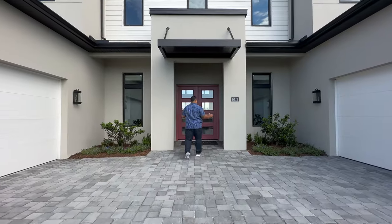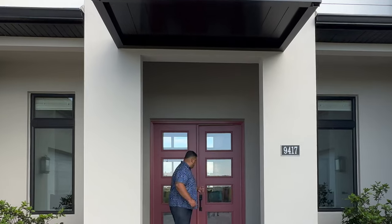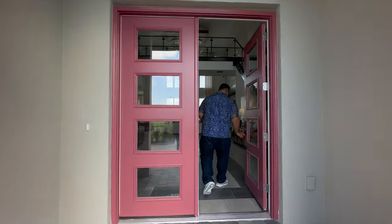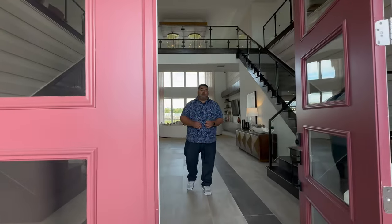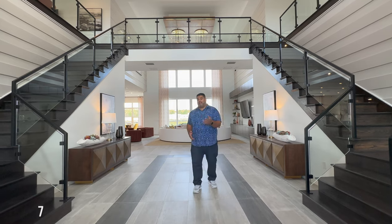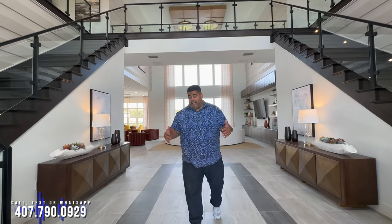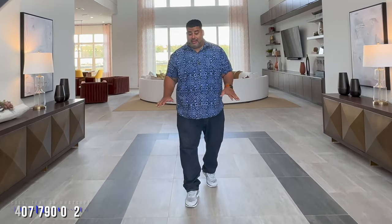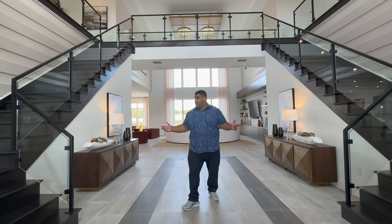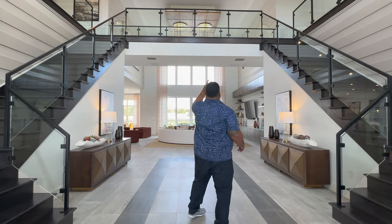As we get to the foyer of the home, it has this overhang, which is pretty cool, and the foyer goes all the way up. We have the double doors with your combo lock. Now, as you can see, this model is highly, highly upgraded — I'd rather you just call me so we can go over that because there's so much. We have slate ceramic tiles running throughout the whole first floor of the home, and you see the double stairways that line up both sides of the home right over the bridge area with these gorgeous chandeliers above.